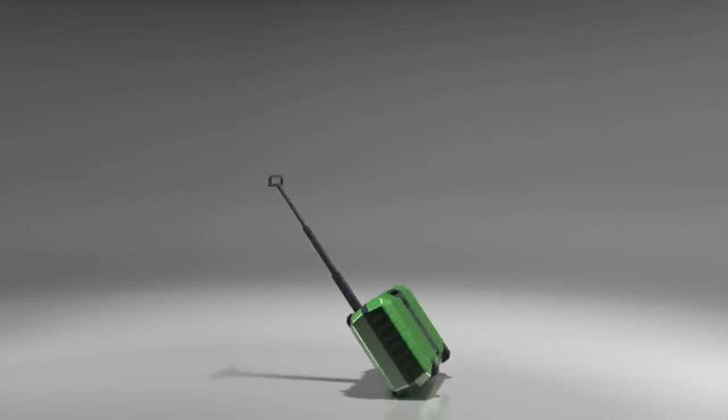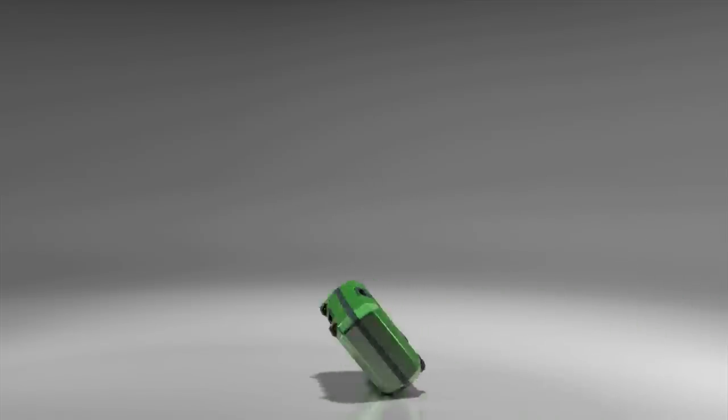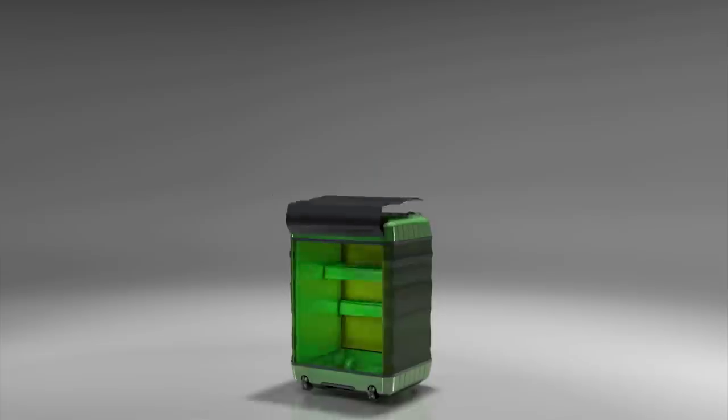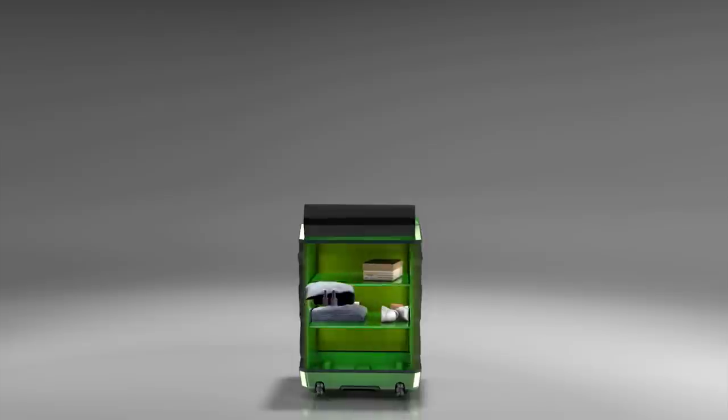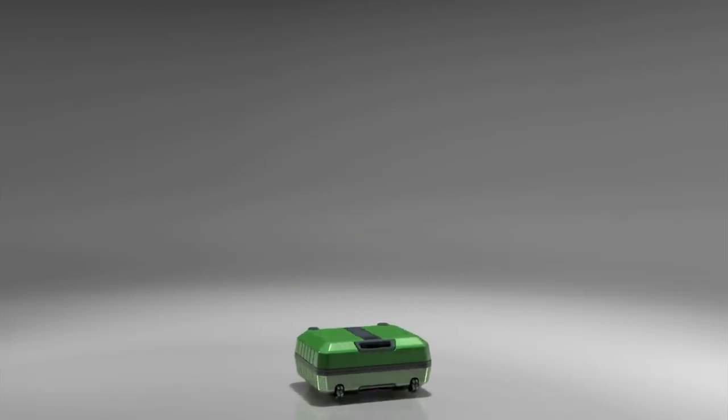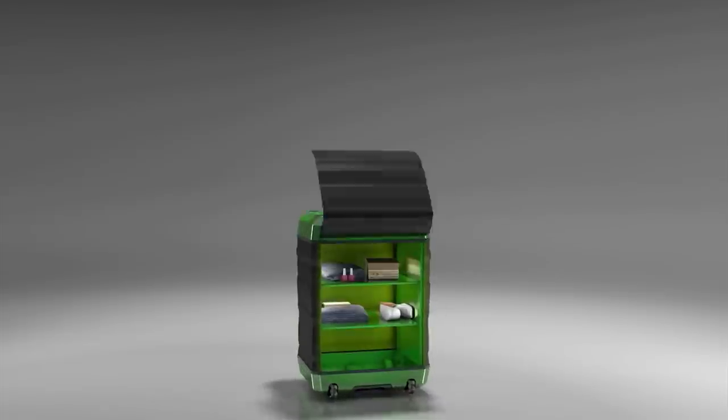Fugu Luggage expands by inflating two lateral walls using air pressure via a built-in electric pump. And to keep your belongings from being a mess, Fugu has built-in foldable shelves that can organize your items like a personal closet.